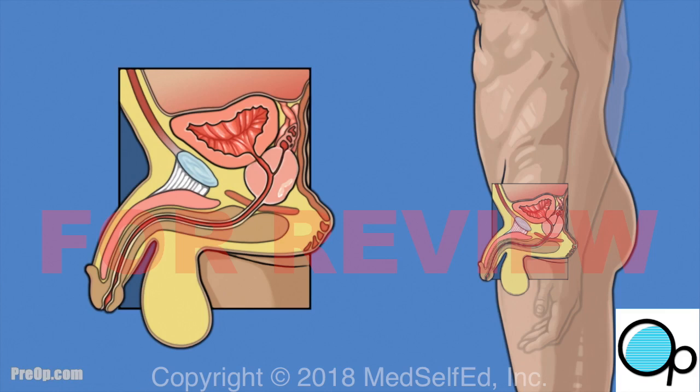If the cancer has already spread, surgery does not help and can cause serious problems when other treatments are used. In fact, if during surgery the surgeon finds that the cancer has already spread outside the prostate, the procedure is stopped and other more effective treatments are planned.